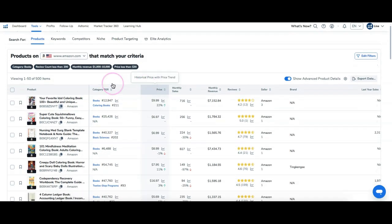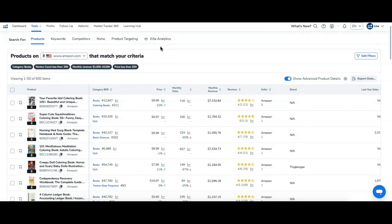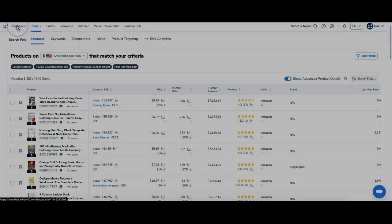Helium 10 is a game changer if you really just need a tool to help you with your keyword research. If you need assistance creating your book interiors, creating your covers, or growing your Amazon KDP business, feel free to look in the description — I'll leave a link where you can join my group coaching program. If you got anything out of this video, please like it, share it with anyone who may be struggling in this area, and consider subscribing. If you want a full tutorial on Helium 10 — I only covered three tools here — just let me know in the comments below.